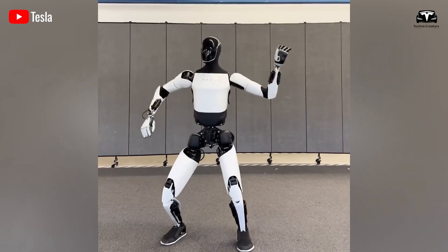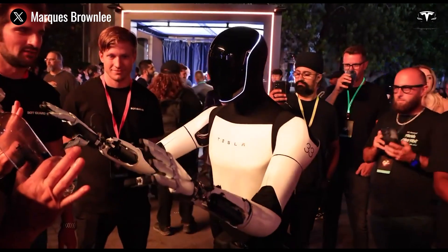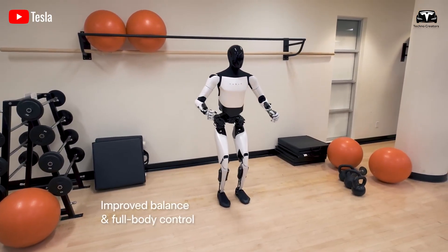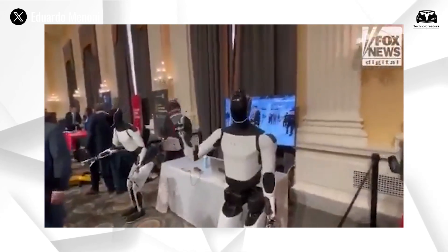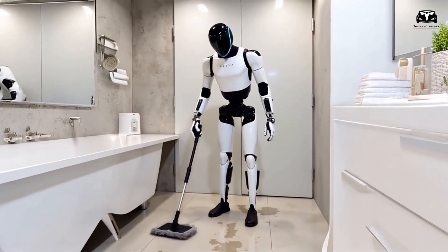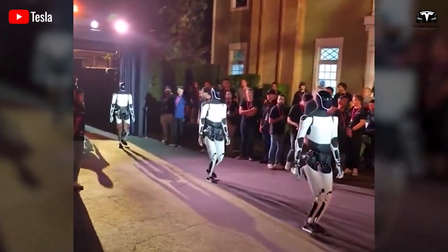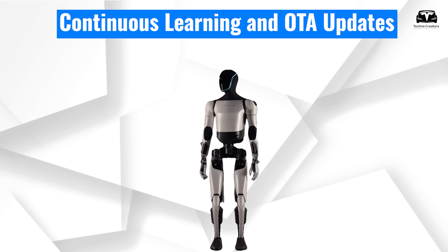TeslaBot also synchronizes with other Tesla devices. It can optimize energy usage in tandem with Powerwall storage, regulate temperature via Tesla's HVAC systems, and prioritize solar-powered operation through Tesla solar panels. During dusty days, for instance, the HVAC system may increase filtration based on feedback from the bot's environment sensors. For hands-free interaction, TeslaBot supports both voice commands and gesture recognition. A simple phrase like 'TeslaBot, clean the bathroom,' or a point-and-tap gesture is enough to initiate a routine, reinforcing its role as a true member of the smart home.